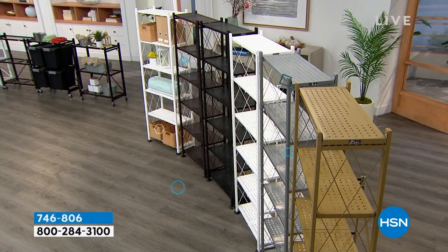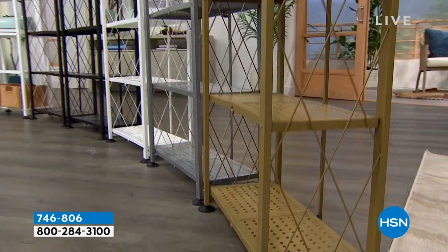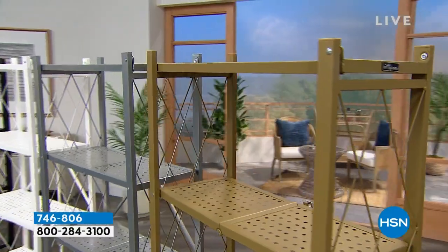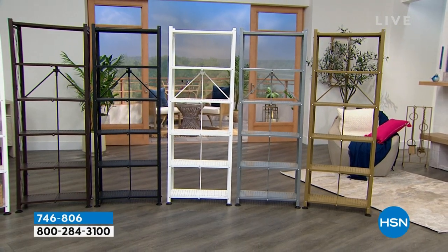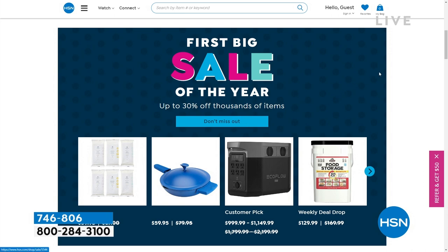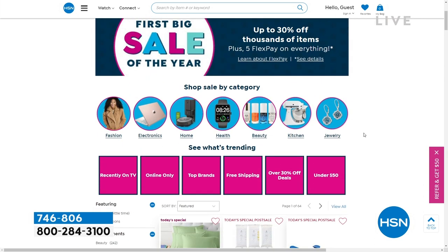Coming up at the top of the hour, I have Origami — another exclusive for us if you're trying to get organized. I have a six-tier bookshelf for you. These are beautiful, affordable pieces of furniture. I'll be going into another hour of organization. Check out hsn.com — it's the first big sale of the year, thousands of items for your home. You can shop by category.